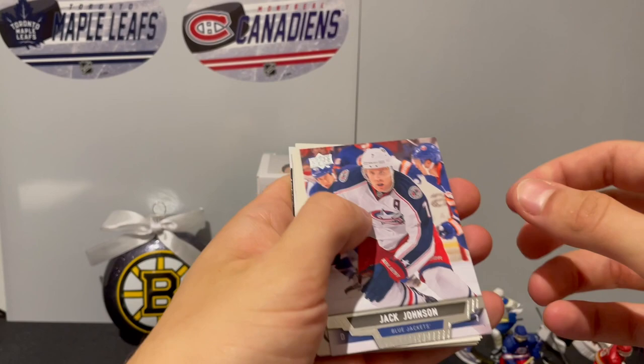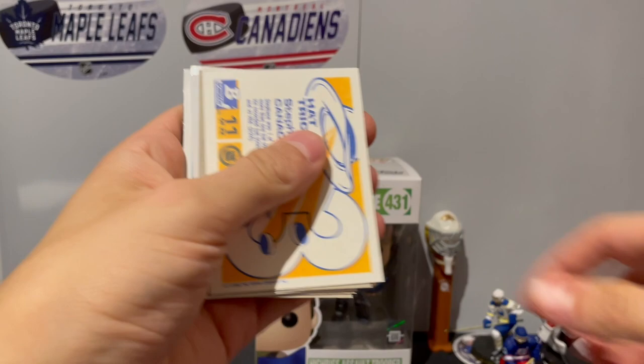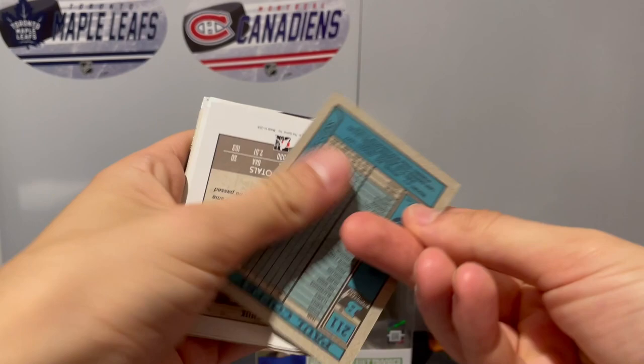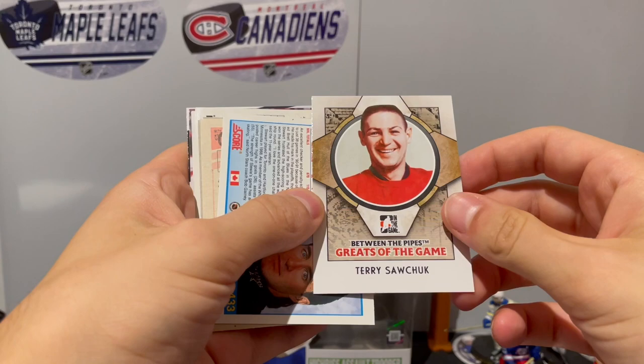We got Jack Johnson, we have Darryl Sydor, we have a card of Steven Yzerman - 89-90 season of Bowman hat tricks. We have a card of Paul Coffey, we have a card of Terry Sawchuk - Greats Between the Pipe.